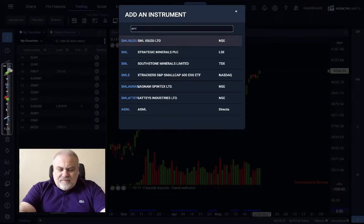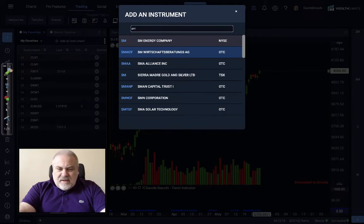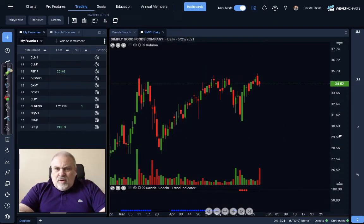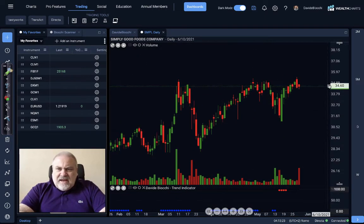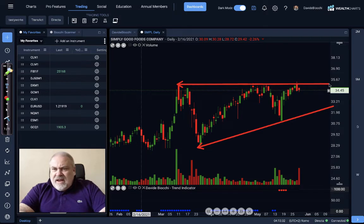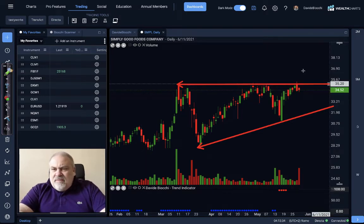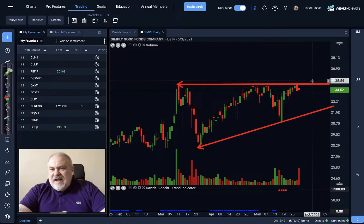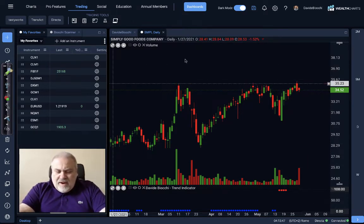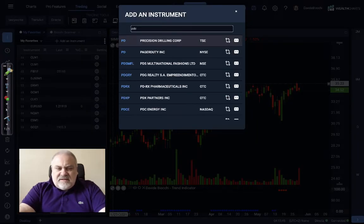Let's reach now some interesting stocks. I like triangles, I like resistances, I like breakouts. We can clearly see this figure here, and if the price will be able to move over this level around 45.4, let's say 45.5, we will probably see a very interesting breakout.